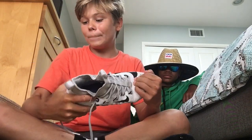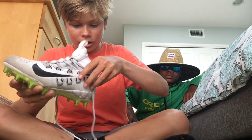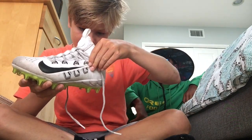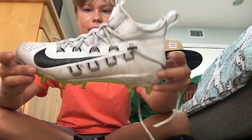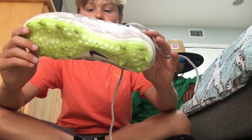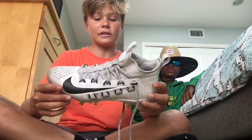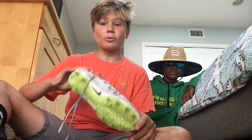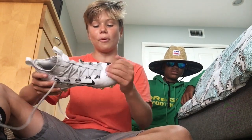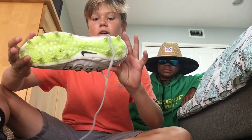First item we have is my new cleats. I don't know exactly what these are called but they're Nike — specifically Nike lacrosse cleats. You can probably find them on the Nike website. These were actually really expensive, like 120 bucks. My parents got them for lacrosse but I use them for football too. They're super mobile and I really like them a lot.